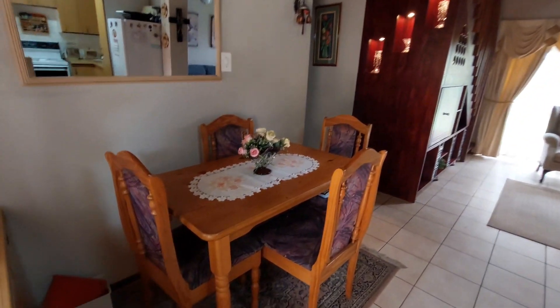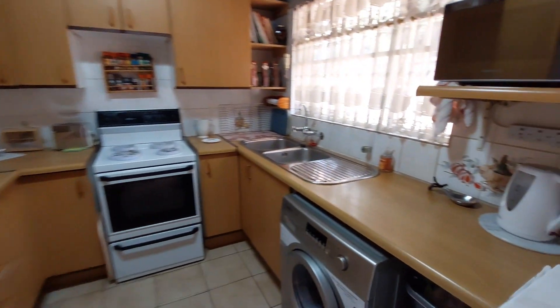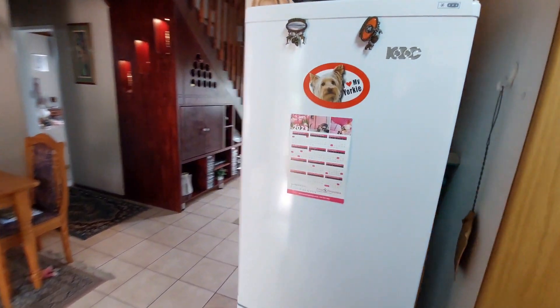We enter the property on the dining room and kitchen side. There's space for under-counter appliances, ample cupboard space, a grocery cupboard, and space for either a single or double door fridge. And here is the dining area.